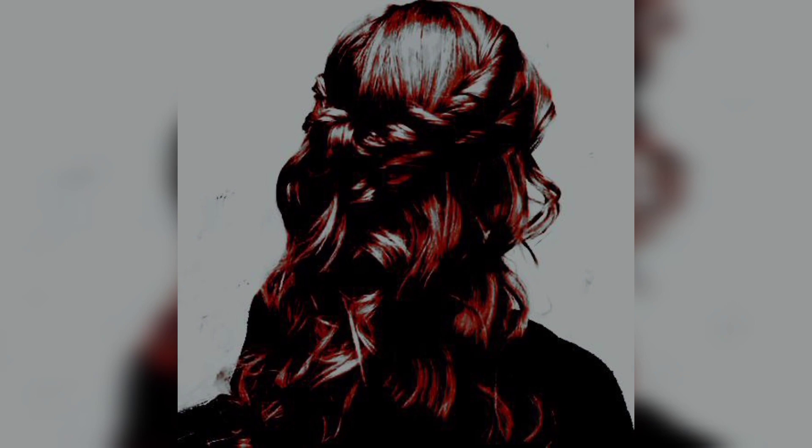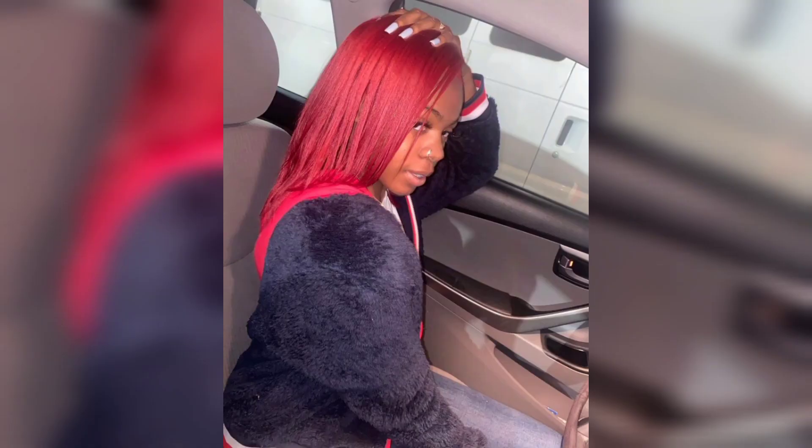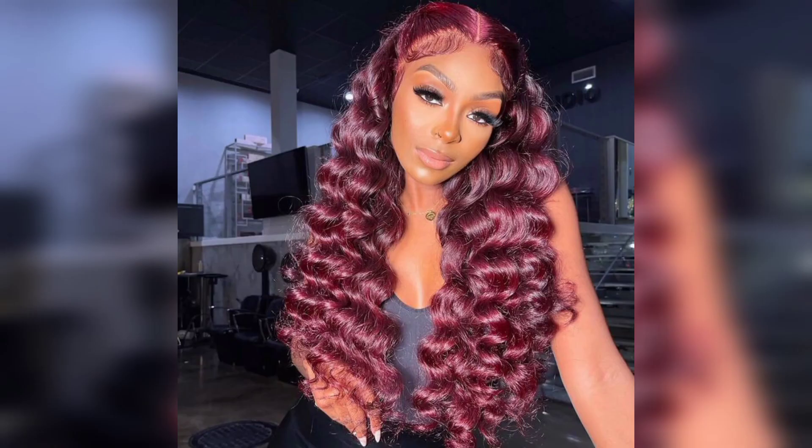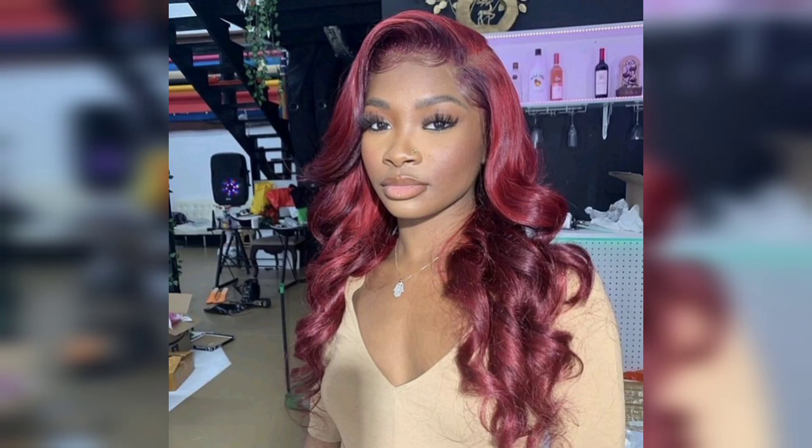For those who love braids, red hair can look beautiful styled with integrated beads or into a crown braid. This is a great protective hairstyle that can be worn for an extended period of time.